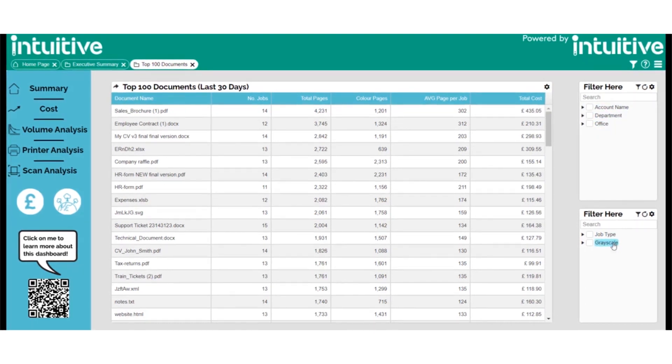So for instance, to look at the Top 100 Documents for the marketing department, this will be performed as such.